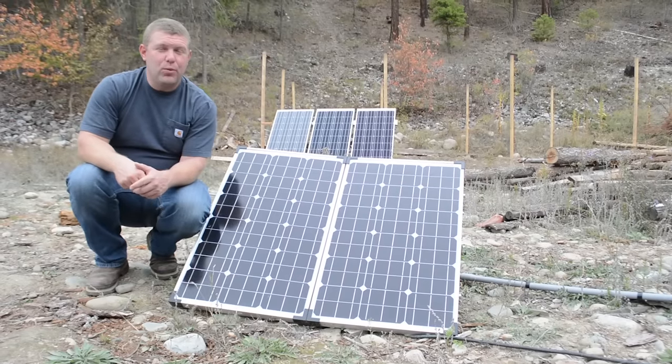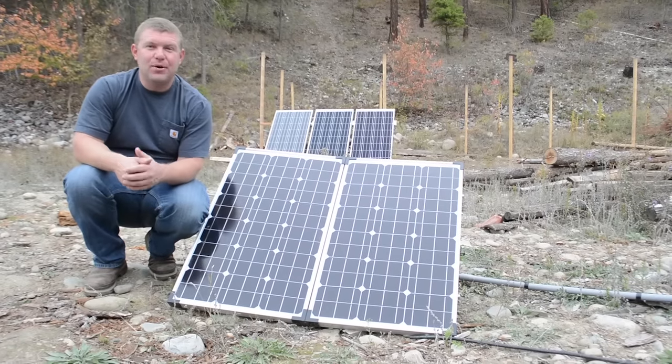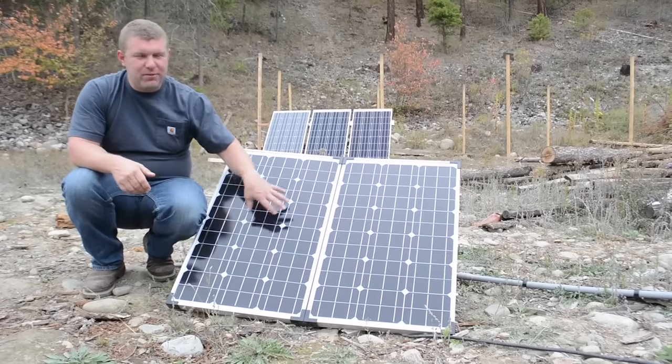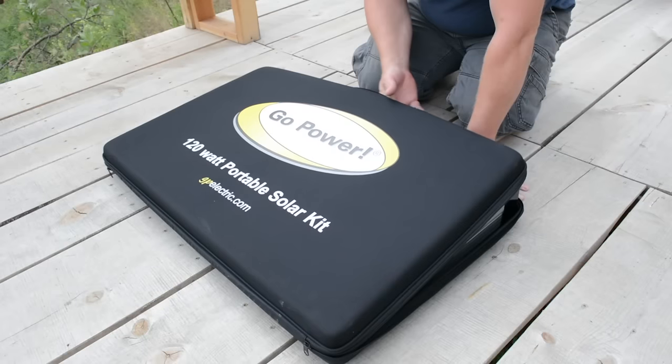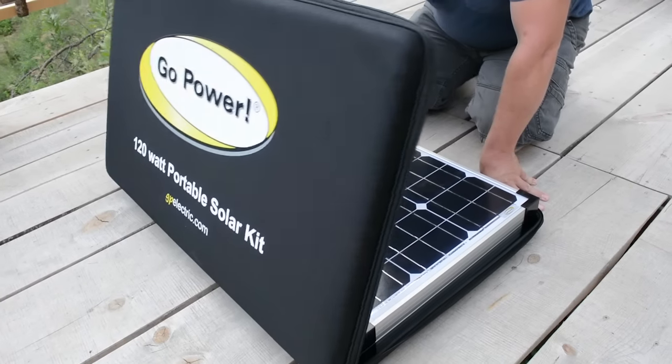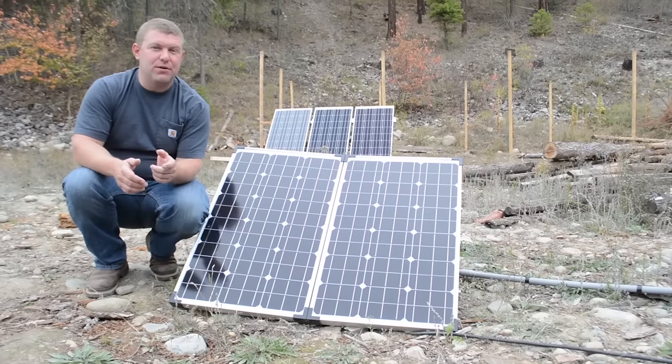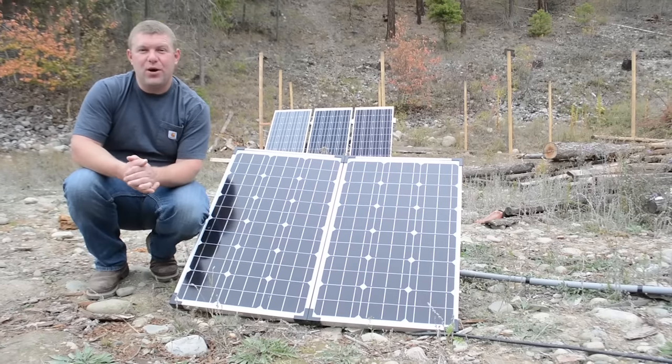So how did portable solar work out for us this summer? That's a common question on our channel. For those of you who have been following us for a while, you know that we picked this up around late June, early July, and we had a few simple goals. For folks new to our channel, we'll give you a quick tour of those goals.